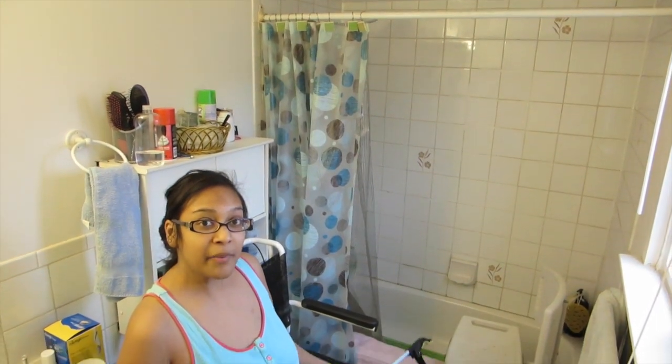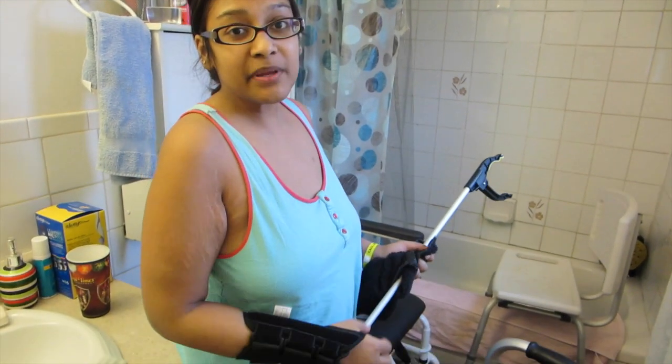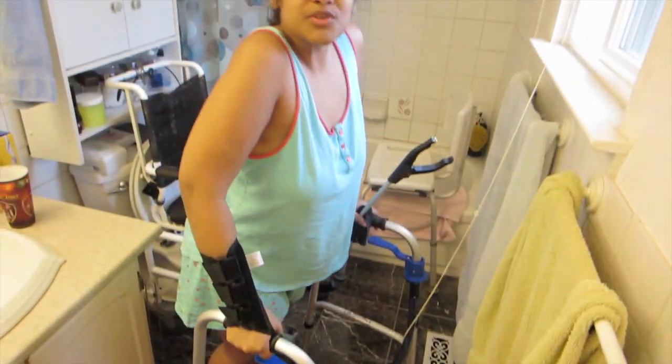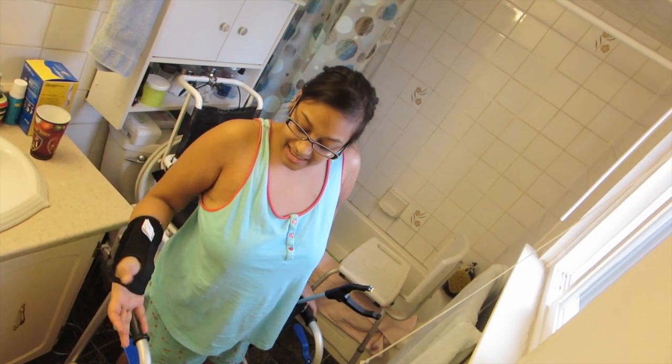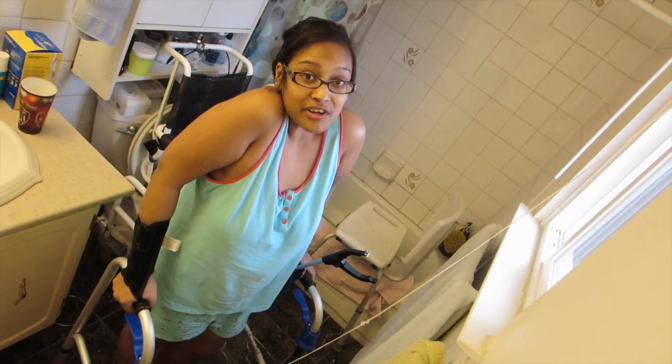Those are my health aids. I also have this splint, as you can see. My wrist has been giving me a lot of problems with my arthritis. Since I have to count on my hands and my arms to walk and to hold the walker and hold my weight up for right now, I kind of need it to keep myself sturdy and from injuring myself.